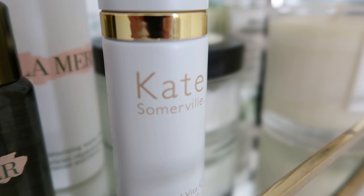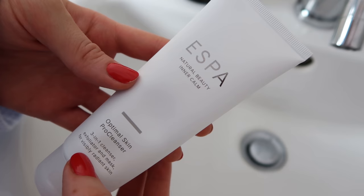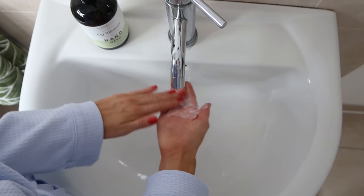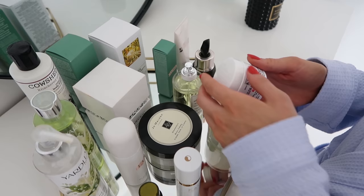I head straight to the bathroom where I have a shower and start my cleansing routine. I use the Aspar Optimal Skin Pro Cleanser which is a three-in-one cleanser. It's got a small exfoliant in it but it's not too harsh on the skin, and it smells so nice. If you haven't used Aspar products before, they really do smell of Aspar.